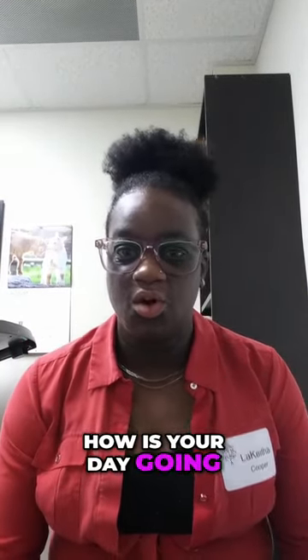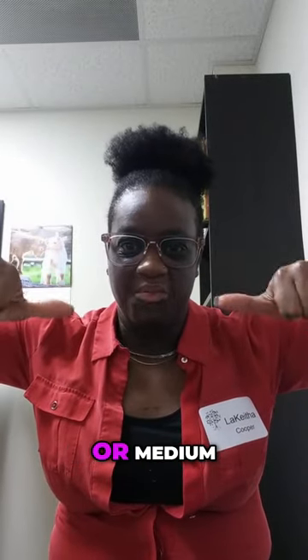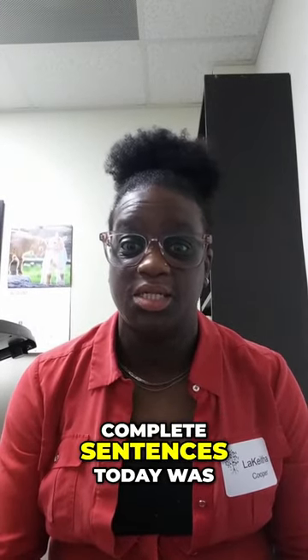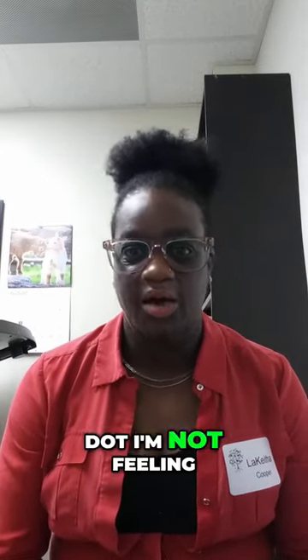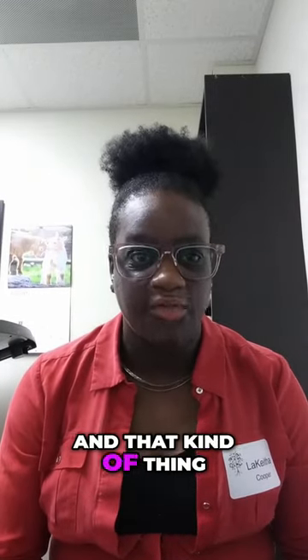SEL — how is your day going? You could do thumbs up, thumbs down, or medium, kind of like this, and then tell me about it. What we're looking for here are complete sentences: 'Today was good because...' or 'I'm not feeling well today because my tummy hurts,' and that kind of thing.